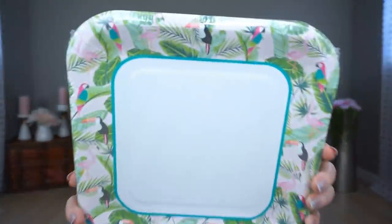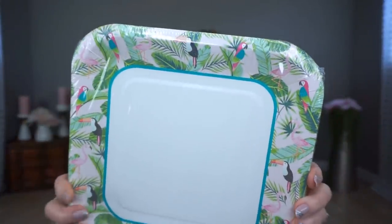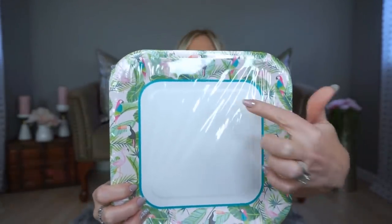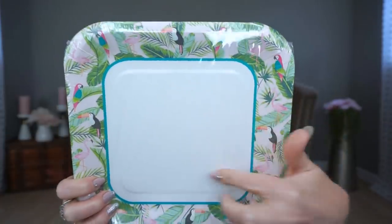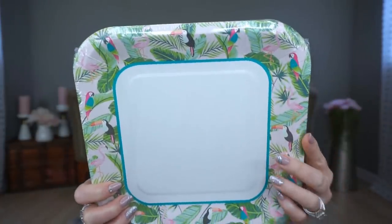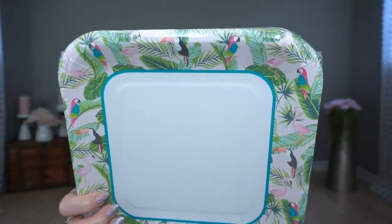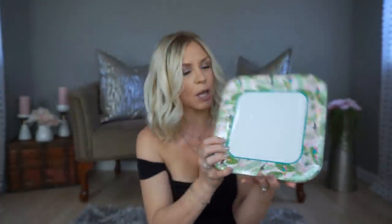I picked up these paper plates with a tropical pattern. I wish the pattern went all the way around but I went ahead and got them anyway because I still think they're super cute for summertime. If you've watched my channel for long, you know I'm a sucker for Dollar Tree plates and napkins, so I had to pick these up — it's summer, it's tropical, I had to.